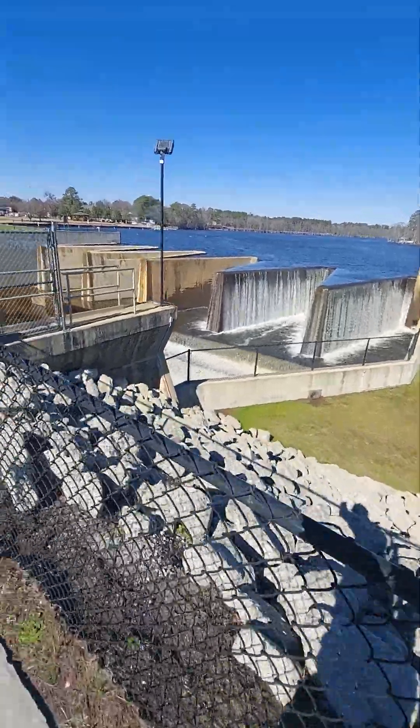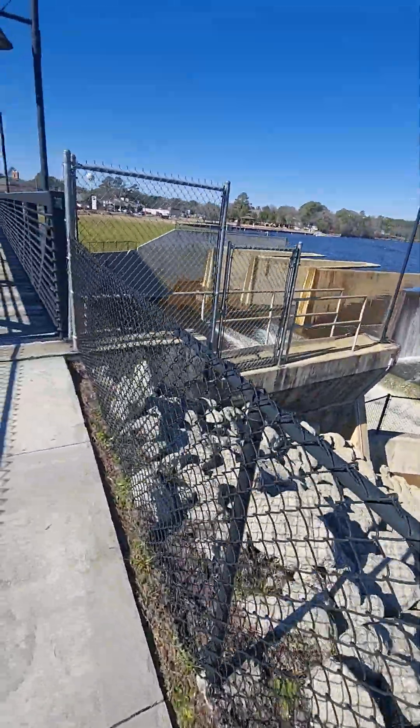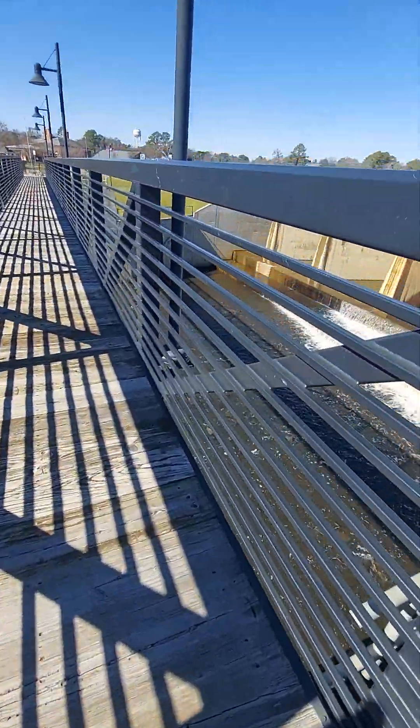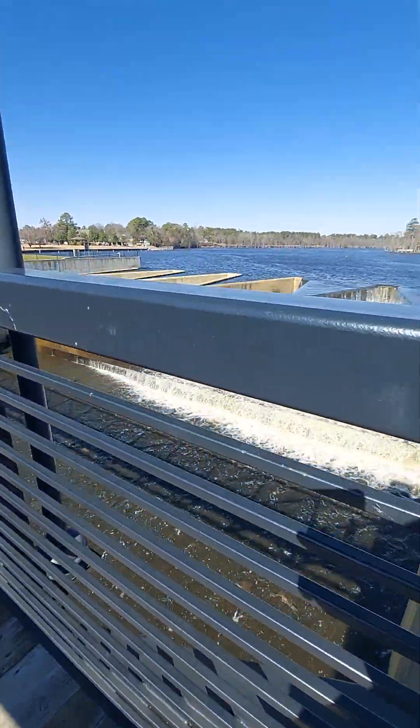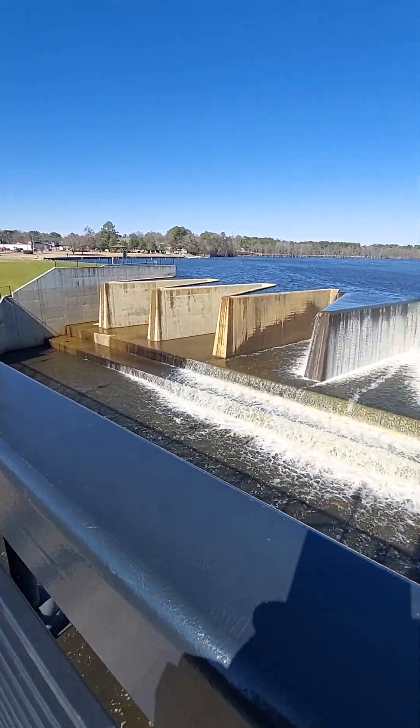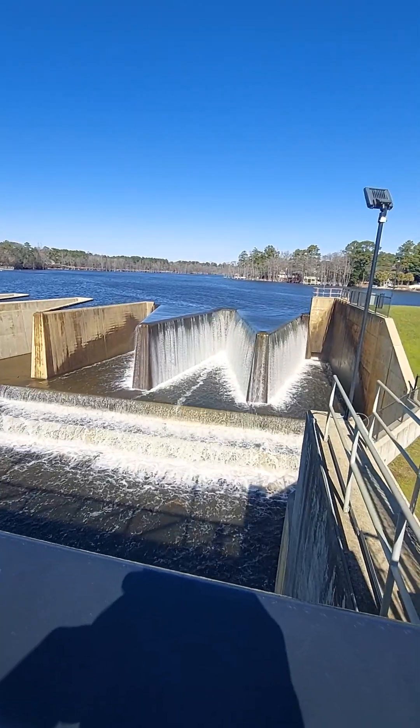I didn't know Hope Mills had something this cool. You always find beauty every day. I like beauty in architecture and design. Look at this. Beautiful.